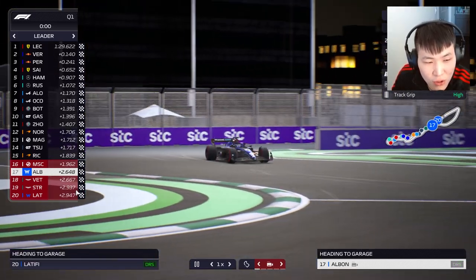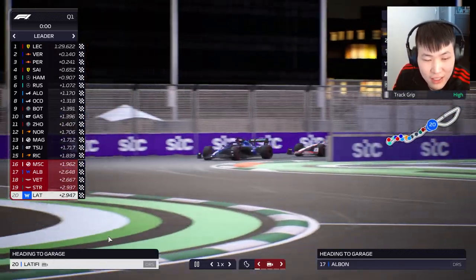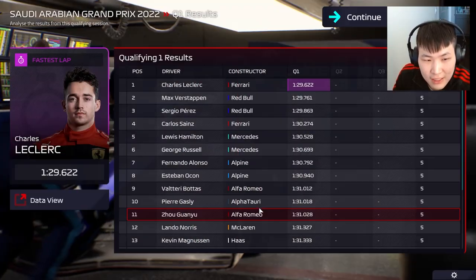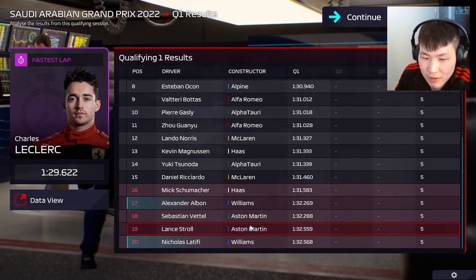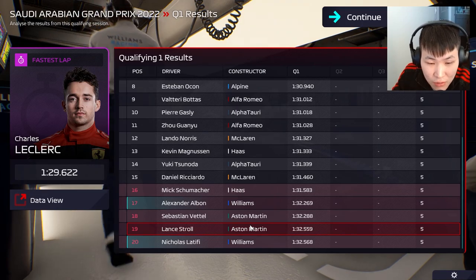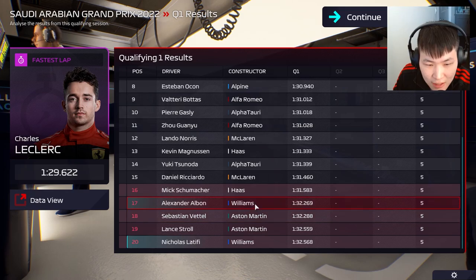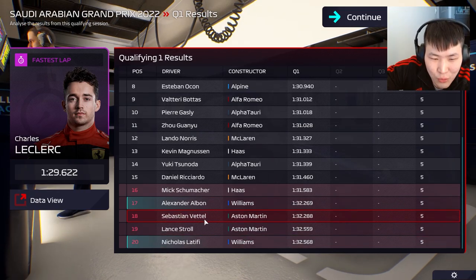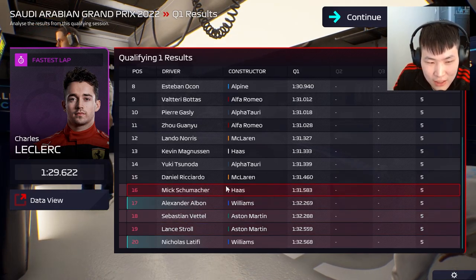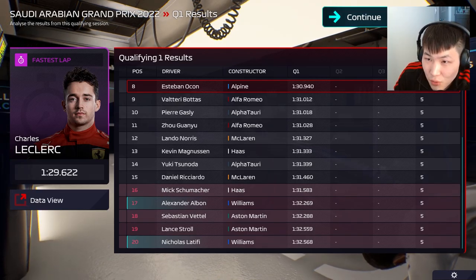Latifi is so close — ten thousandths of a second behind Lance Stroll. Very tight, but we're both out in Q1. It's a shame, but the car isn't great right now. Hopefully the upgrades come in time. It's a decent Williams sandwich — the Williams cars are holding the Aston Martin cars in between, with Schumacher ahead in P16. Race day — let's see what happens from P17 and P20.